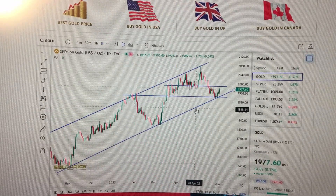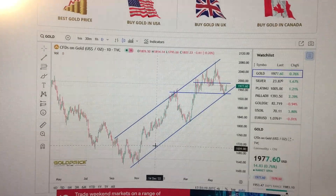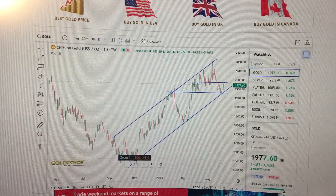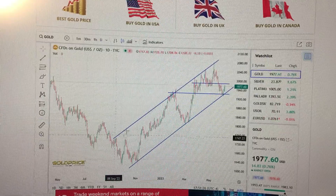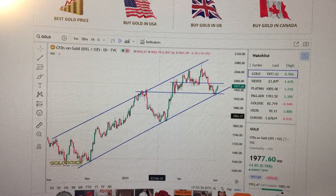If we zoom out, we'll see that gold has actually formed an uptrend channel from November last year. If we connect the low points of the candles here, we get this uptrend channel, and we've touched the edge of the channel several times.